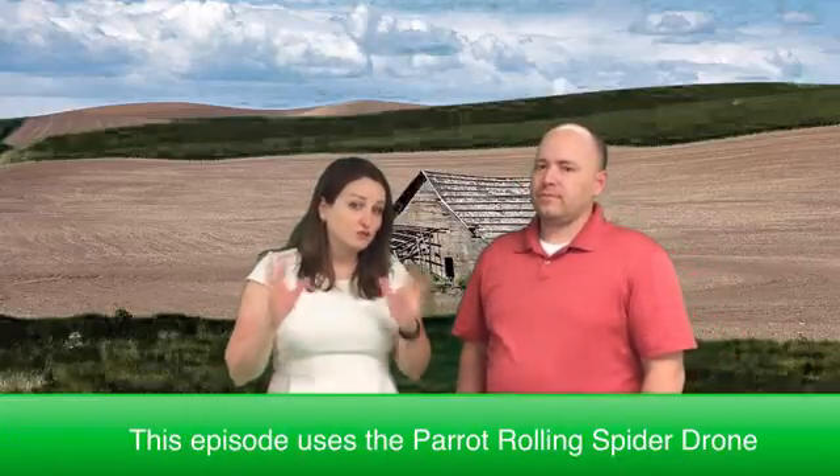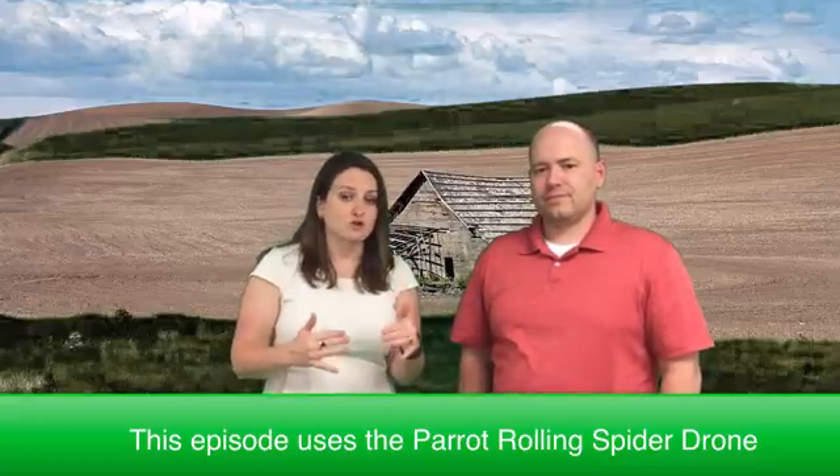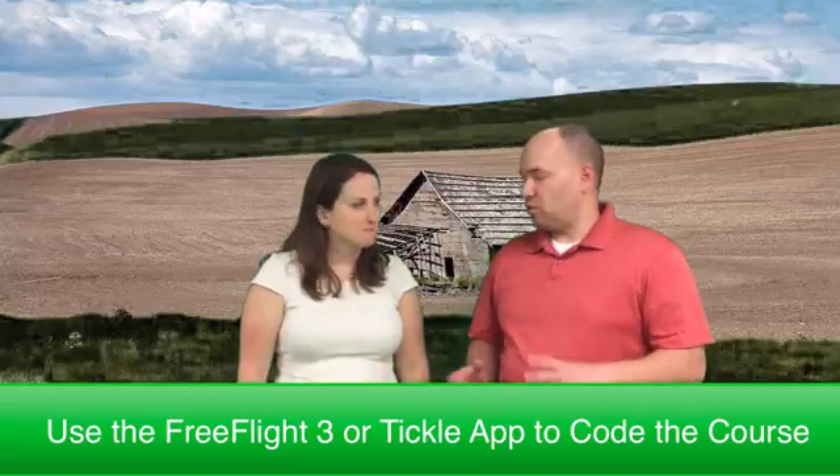Parrot is great because they make several types of drones, and for this challenge the students used a Rolling Spider, which is a smaller drone designed for inside use. One thing I like about these drones is they can be programmed with the Tickle app, which is an app that we featured with some other robots on the show. It also has a small pin camera on the bottom of the drone.